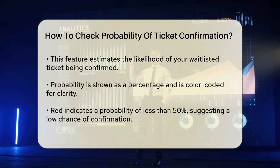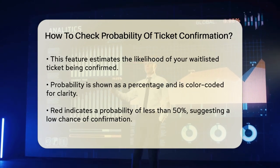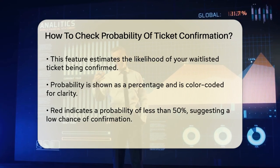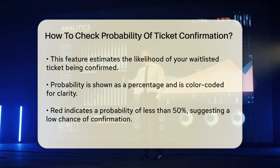This feature is designed to give you an idea of how likely it is that your waitlisted ticket will be confirmed. The probability is displayed as a percentage, and it's color-coded for easy understanding. Here's what the colors mean.